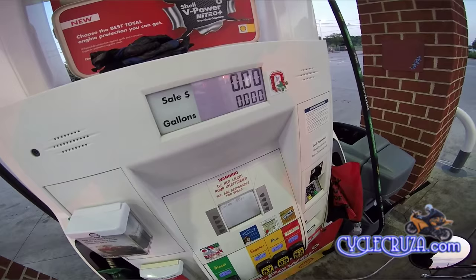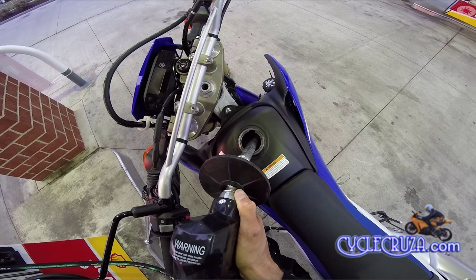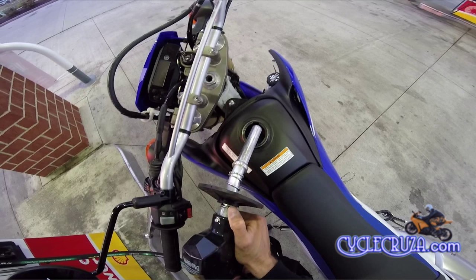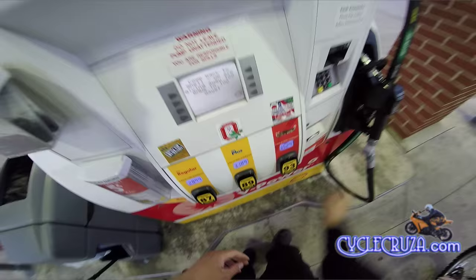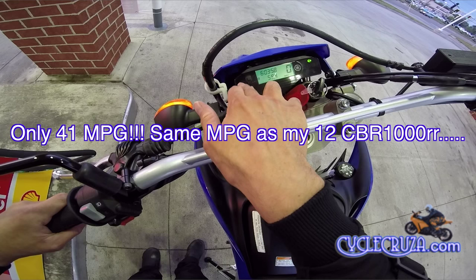We'll go ahead and fill it up here and see how much it runs. Damn, it sure doesn't take long to fill this tank up. Filled it a little bit too high. Five dollars and fourteen cents. We'll reset the trip and the trip timer — fifty-nine point four miles.